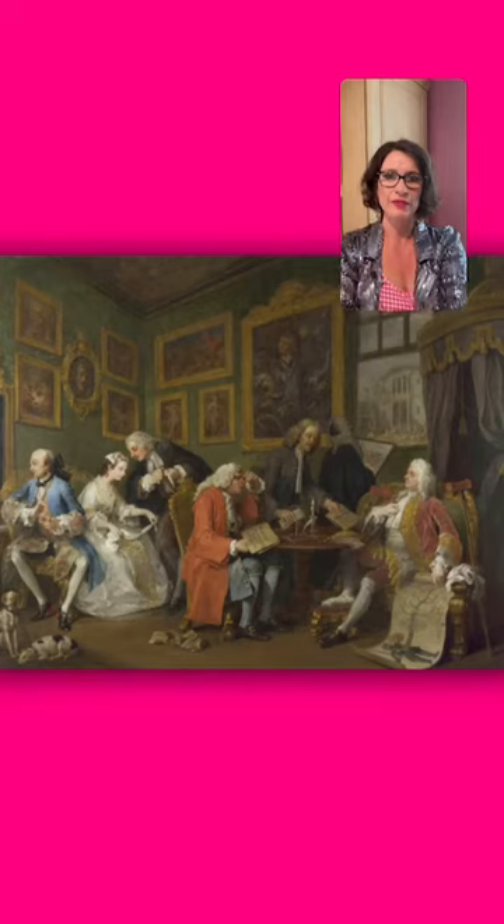You might have seen from my stories that the next few weeks are going to be about a single series of paintings. Two clues: first clue, Hogarth, and second clue, terrible marriages. So you can probably guess what the series of works is going to be.